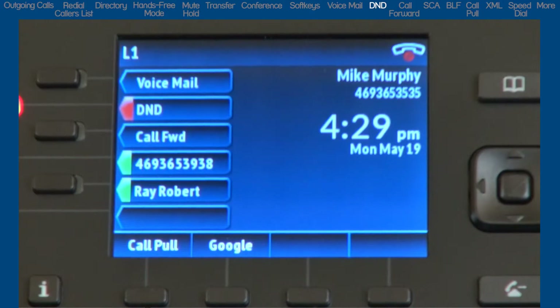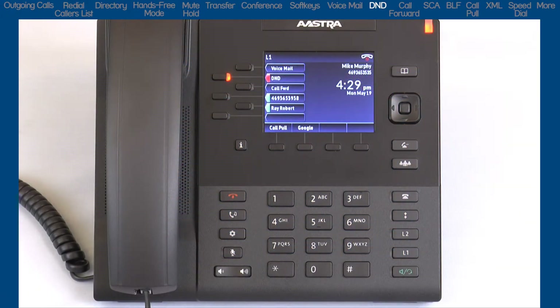When a user calls a number that has DND turned on, the caller will be sent to voicemail, or get a busy tone if your phone does not have voicemail.